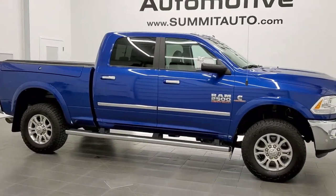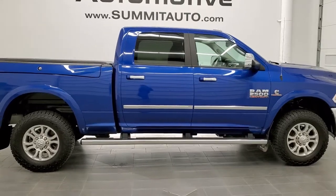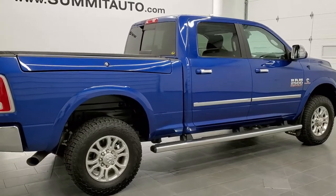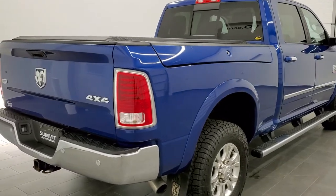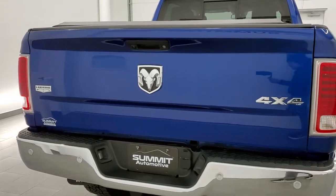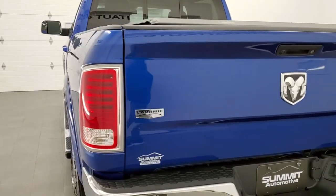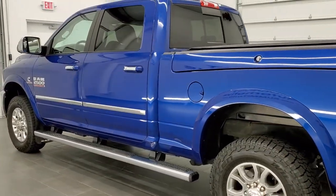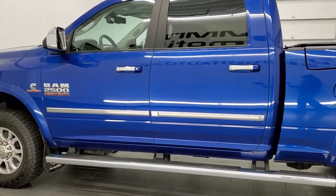This is stock number 20T237A. We are here at Summit Automotive in Fond du Lac, Wisconsin, your new and used Ram and heavy-duty truck headquarters. Today we are checking out this super clean 2016 Ram 2500 crew cab short box with the RAM box. This truck has the 6.7 liter Cummins diesel. It has been fully safety inspected by our service shop, has a fresh oil and filter change, and all the fluids have been checked and topped off.